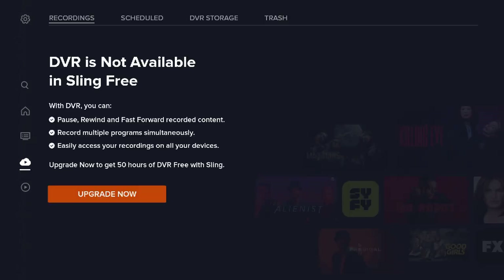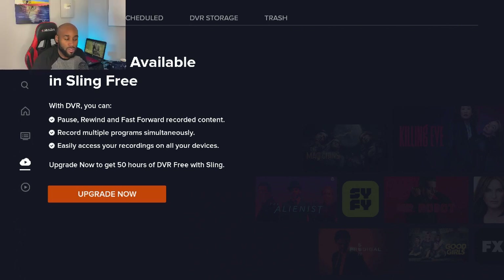Next, we have a DVR section. They do provide a DVR section, just not for free accounts. You can pay for additional services if you wanted to upgrade and get DVR.